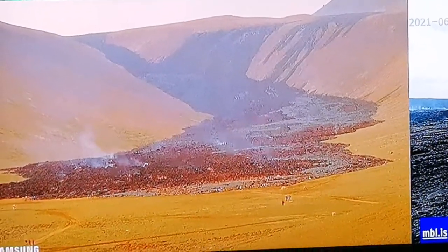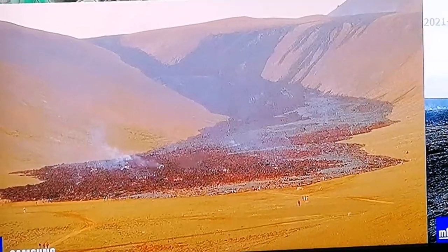The lava is oxidizing very quickly — look, the color of it has changed to a kind of brownish color.